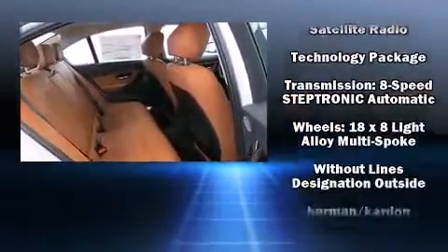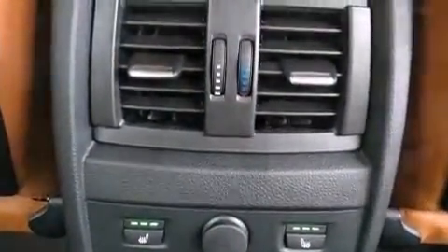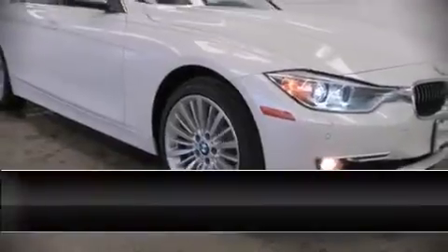BMW ensures the safety and security of its passengers with equipment such as anti-whiplash front head restraints, an emergency communication system, and four-wheel disc brakes with ABS.